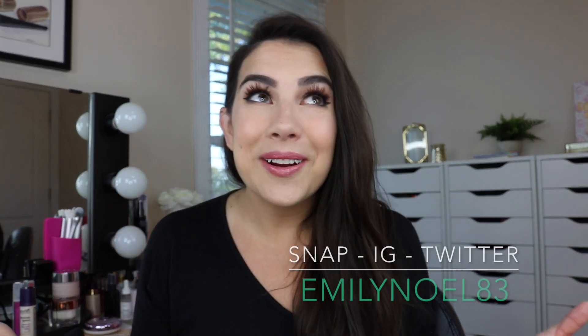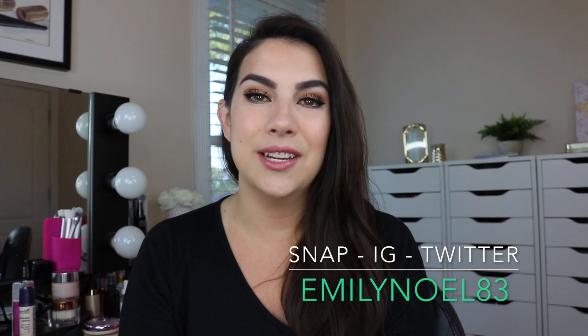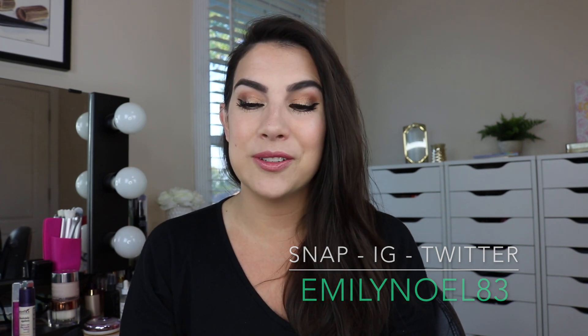Hey guys! It's me again back here in the makeup room. It feels so good to be back, although I did love vacation in Destin over the past week — it was so wonderful. But you know what they say, home is where your makeup is. So this is where most of my makeup is. And what's going on with the cottonwood tree back here? It got leaves while I was gone.